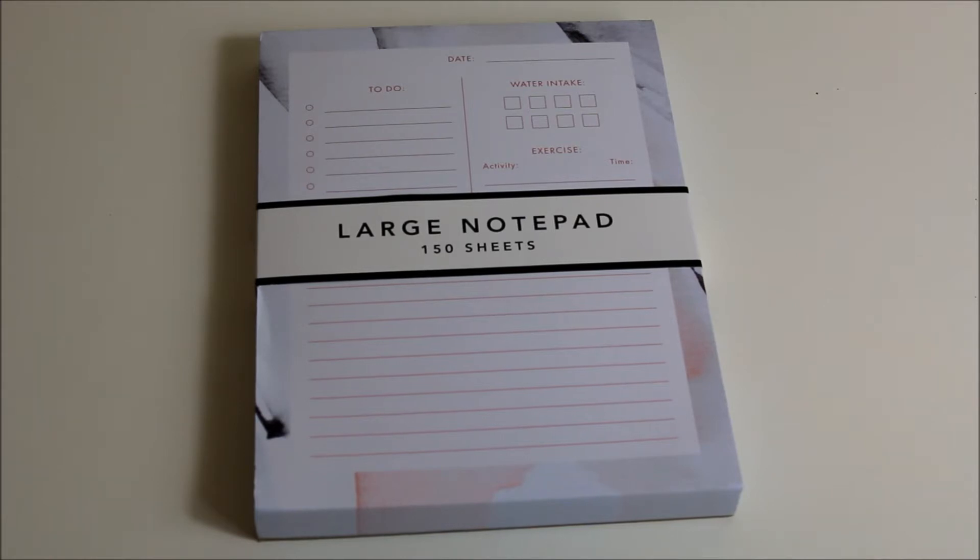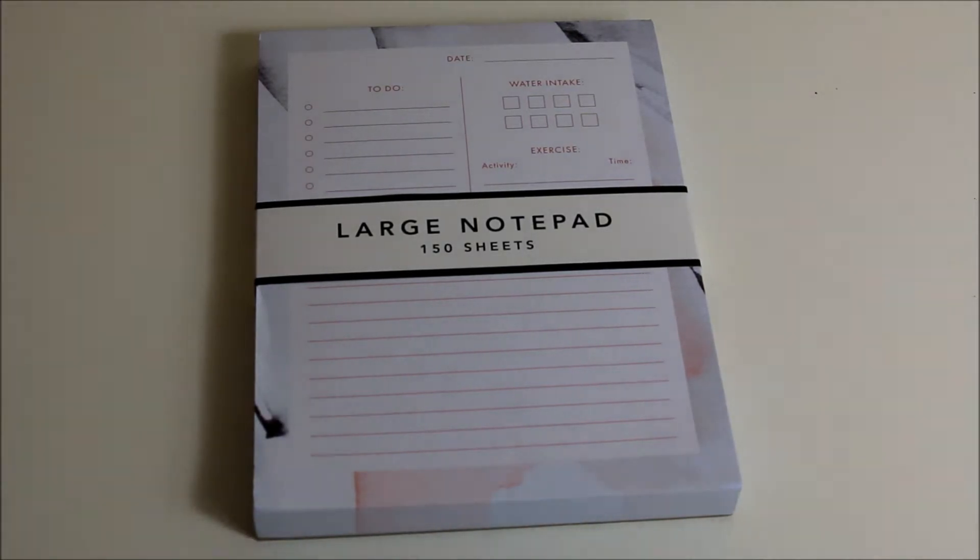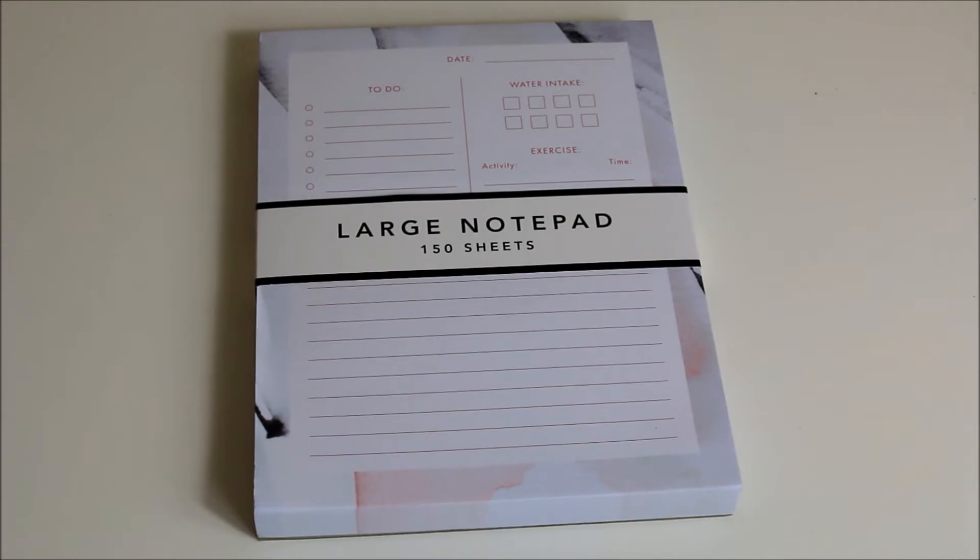As the title suggests, today's video is a TK Maxx Haul. It's not a very big haul but I thought I would still show you everything that I got because people are interested and I know I would be. So as you can see the first item is a large notepad.